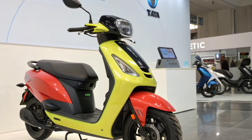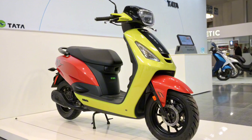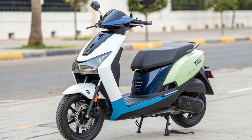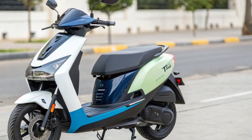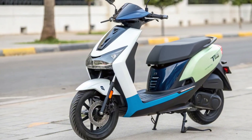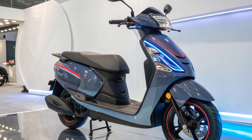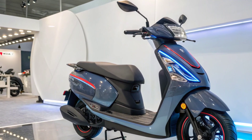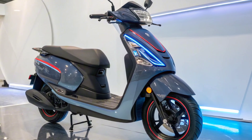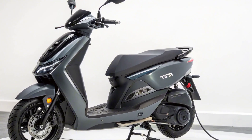Tata is known for competitive pricing, and the Electric Scooter 2025 is expected to continue that tradition. Industry experts estimate the price to fall between ₹1.5 lakh and ₹1.8 lakh in India, making it affordable compared to competitors with lower range. With government EV subsidies and incentives, the on-road price could be even more attractive. Launch is expected in mid-2025, starting with major metro cities before expanding nationwide, backed by Tata's strong dealership and service network.